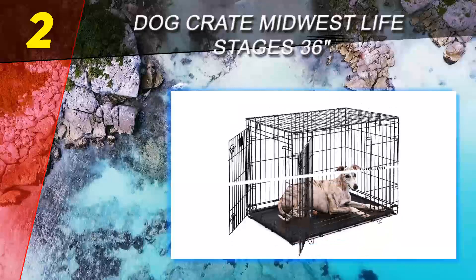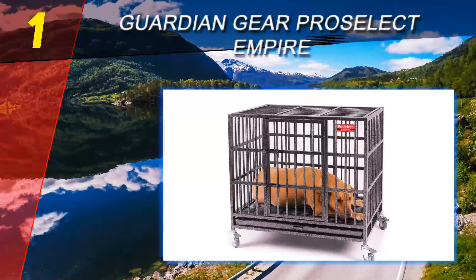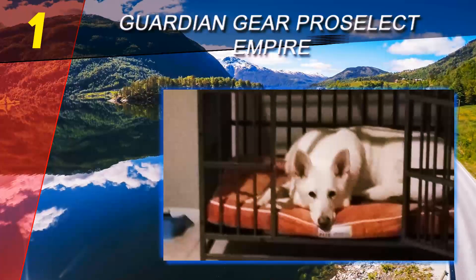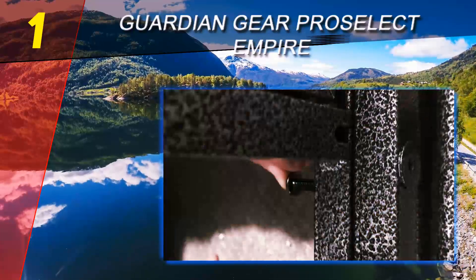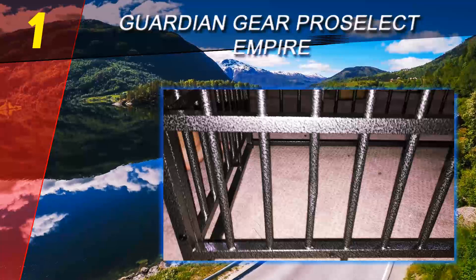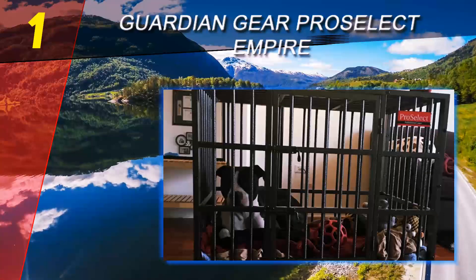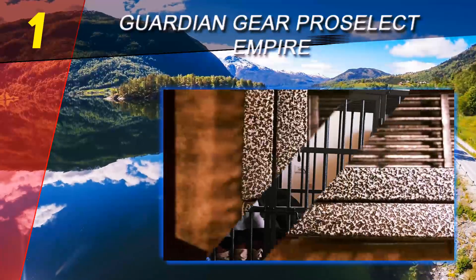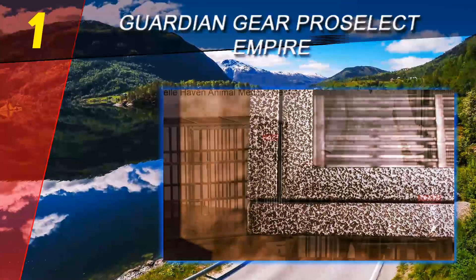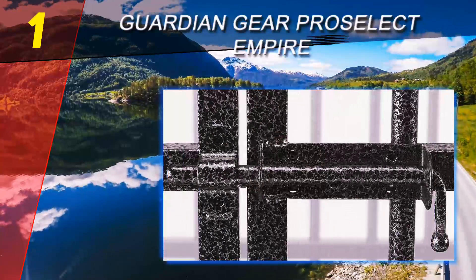This makes things a lot easier, especially if you're a dog owner who frequently travels with your pooch. Coming in at number one on our list is the Guardian Gear Pro Select Empire. As one of the sturdiest dog crates on the market, the Guardian Gear Pro Select Empire definitely deserves our best overall award. It's a genuine heavy duty kennel with construction and weight that are guaranteed to prevent even the most aggressive canines from escaping. Every stress point on the surface of this model has undergone heavy duty welding and its corners have been rounded off.